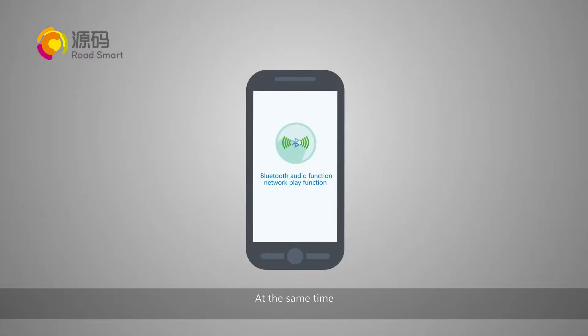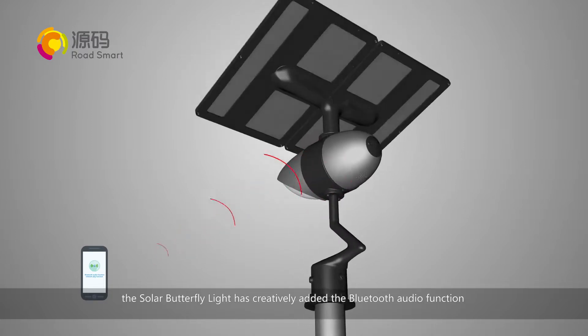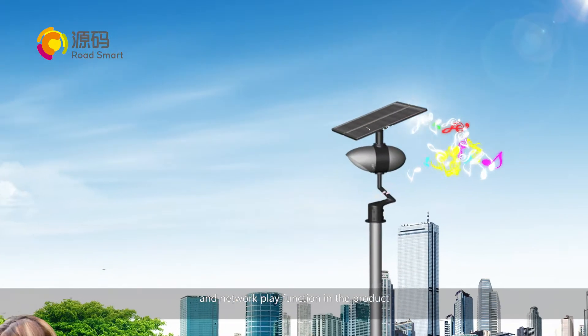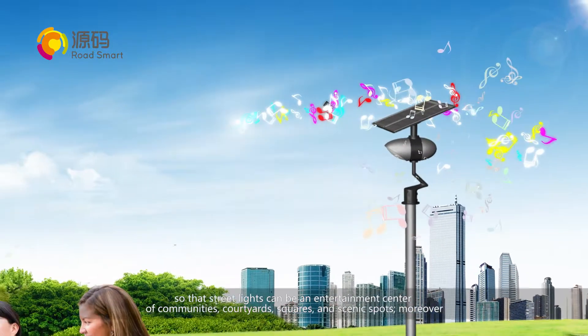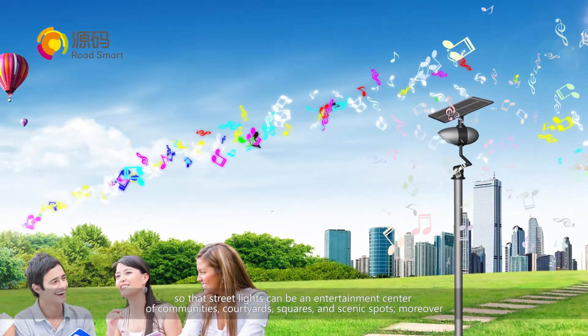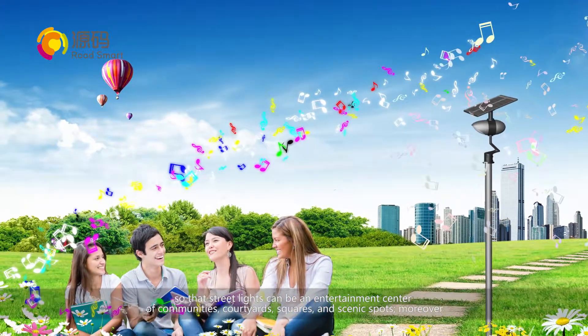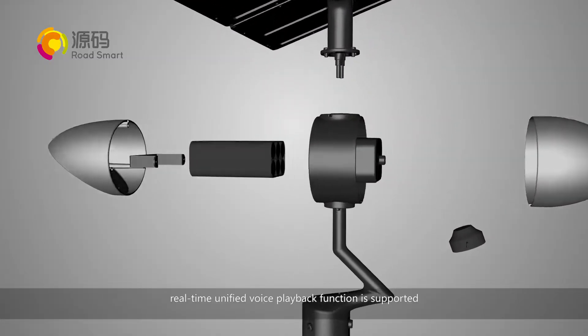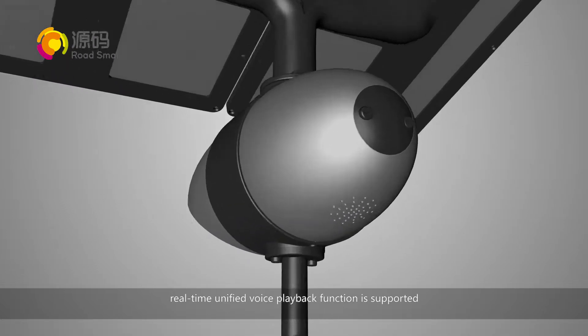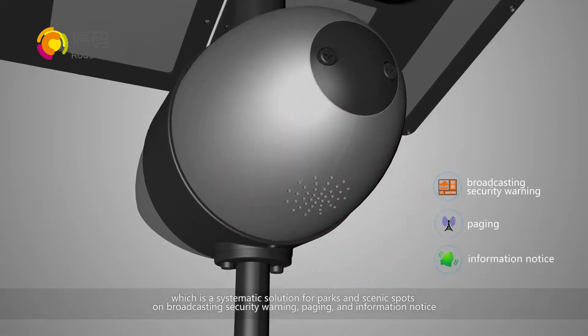At the same time, the solar butterfly light has creatively added Bluetooth audio function and network play function, so that street lights can be an entertainment center of communities, courtyards, squares, and scenic spots. Moreover, real-time unified voice playback function is supported, which is a systematic solution for parks and scenic spots on broadcasting security warnings, paging, and information notices.